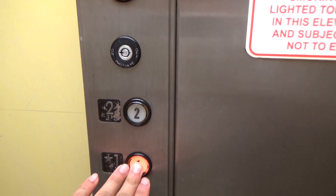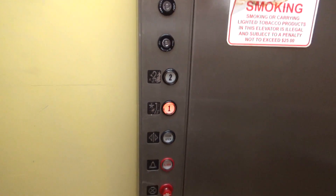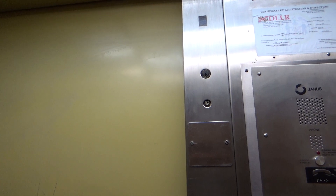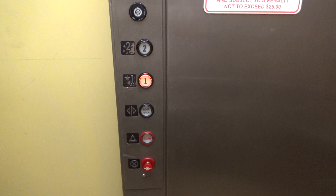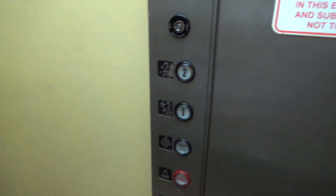Lots of levels. Basic elevator. I think it might be original — the cab — I'm not 100% sure.